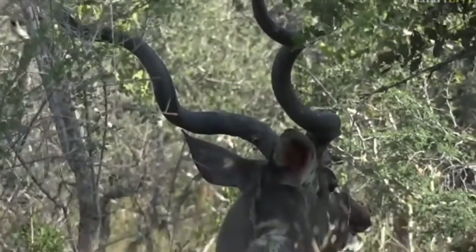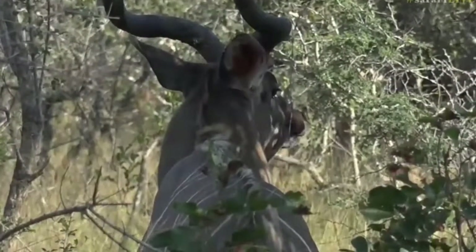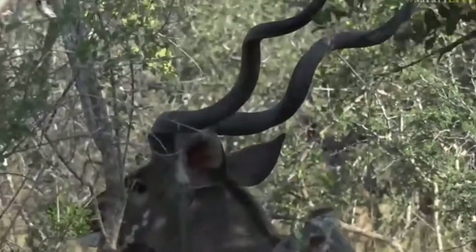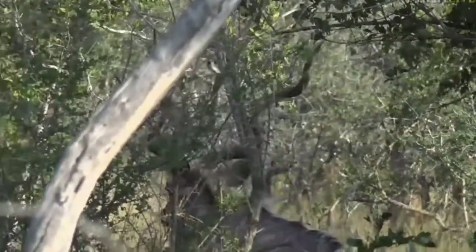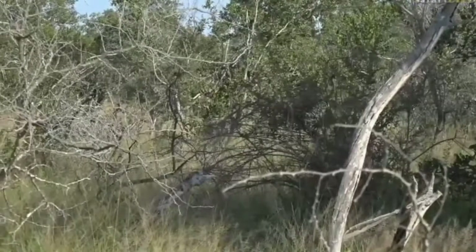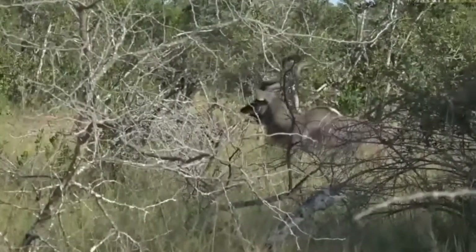One of the first questions I ever asked myself when I started guiding was: how on earth do kudu move through the bush with those big horns? You can see him struggling about over there, but it's quite amazing — the design of those horns means all he has to do is point his nose towards the sky, and the horns lay flat on his back, allowing him to move through the bushes.